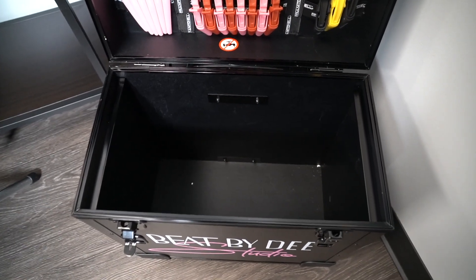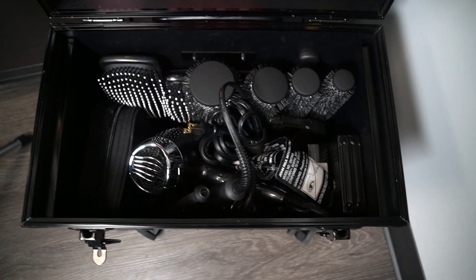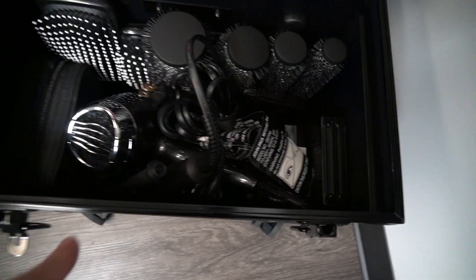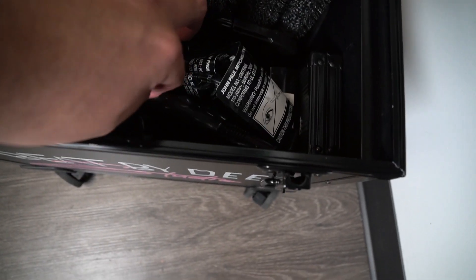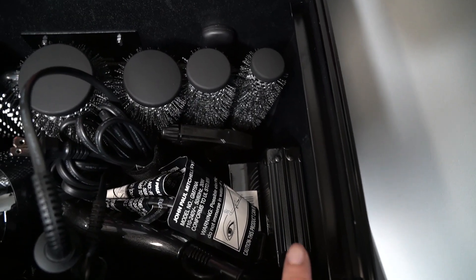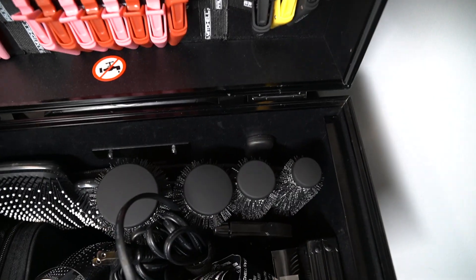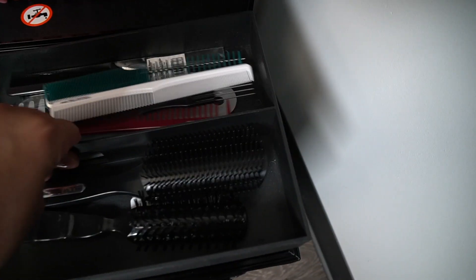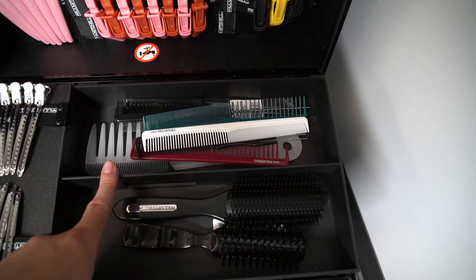I'll show you how I organize the case since it can get a little confusing. To get the most space: I have my clippers, my blow dryer with the diffuser right underneath, my Marcel, my straightener, my scissors and manicure set, water bottle, and my brushes and combs. The last thing I put in is my apron — I grab it and place it on top over my combs.